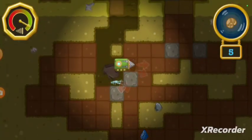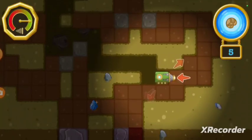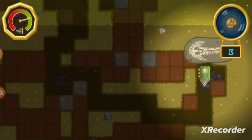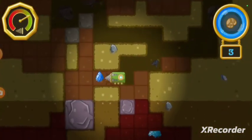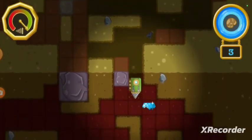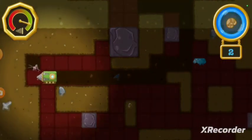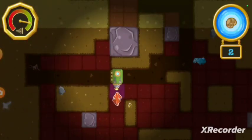The troglobite says there's a fossil in that direction. Let's go find it! Yay! You found a fossil! Now let's find the rest of them. A mineral! That'll make our drill last even longer. The troglobite says there's a fossil in that direction. Let's go find it!